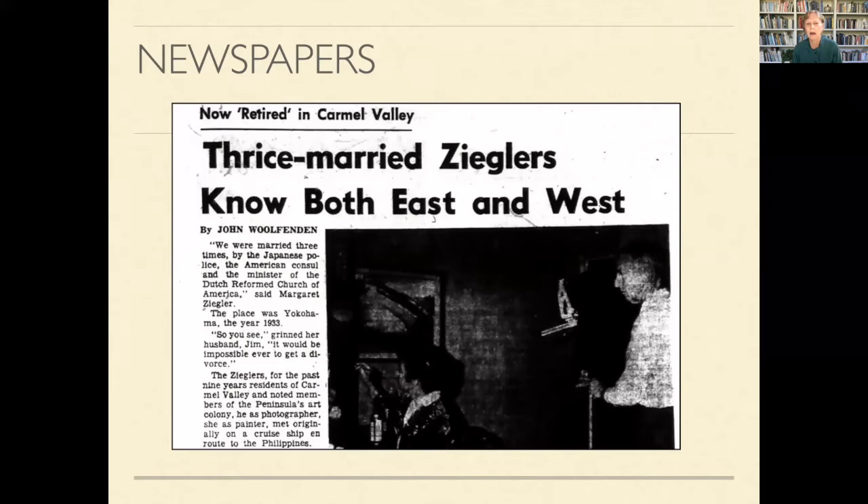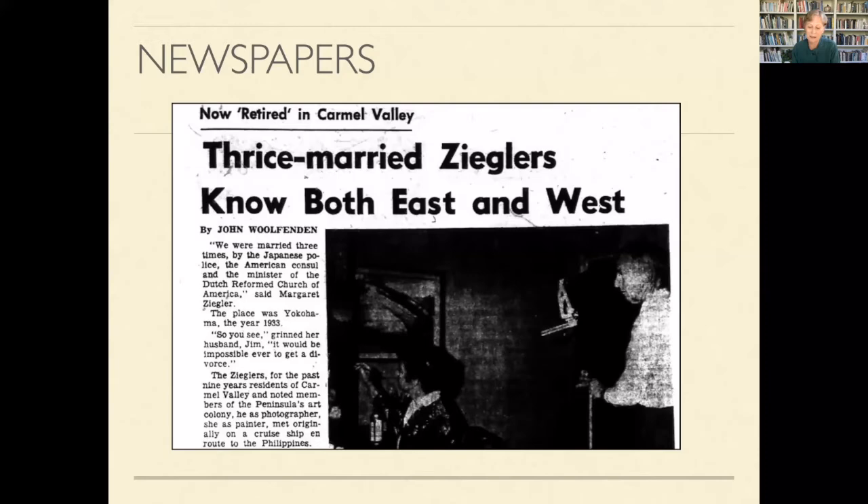One of those serendipitous things happened. I was at the reference desk at the Monterey Public Library when I noticed a newspaper article from the Monterey Peninsula Herald right there on the counter. It said 'Thrice Married Zieglers — Retired in Carmel Valley.' Ziegler is not a really common name, and I thought: oh my goodness, these are my Zieglers. Why was that paper right there waiting for me? I don't know, but it was there.